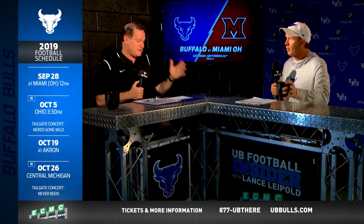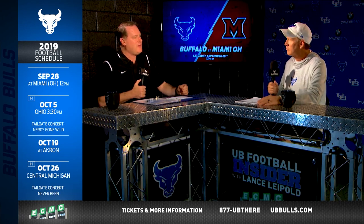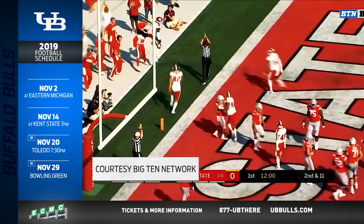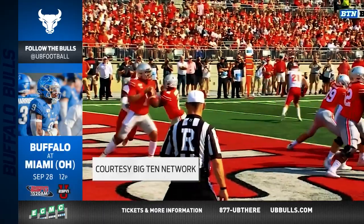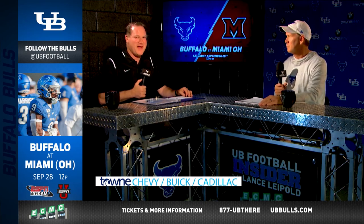Miami is 16-6 in their last 22 MAC games. Chuck Martin has a real ability to get his guys to flip the switch. How much of a challenge is that, particularly at a MAC level where early season games can be difficult? I think he's handled it extremely well — probably broken it up into two separate seasons. Whatever he's doing, he's done a great job of getting them to flush the non-conference and move on to conference play. Don't forget, you can see the game on ESPNU, hear it on ESPN 1520, and sync up our call with the video for your best coverage of the Bulls.